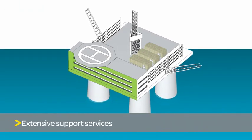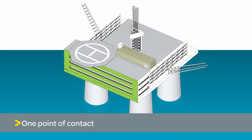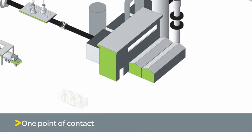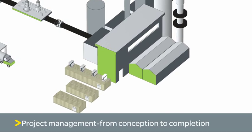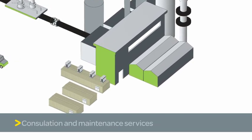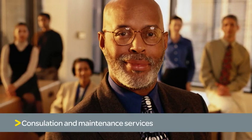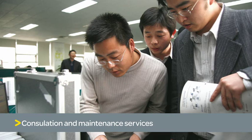With Schneider Electric, you only need one point of contact. We work with you to design the e-house that best fits your operational needs and then manage all aspects of your project from inception to completion. We also offer consultation and maintenance services that will maximize the value of your equipment over its entire life cycle.